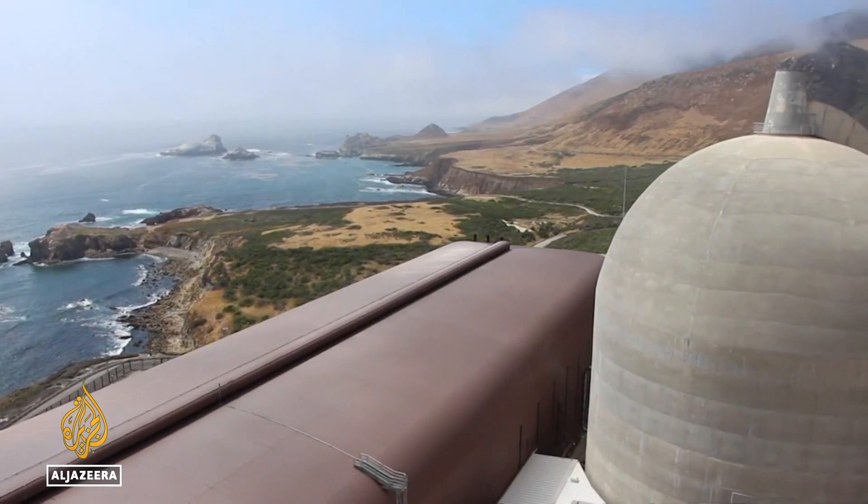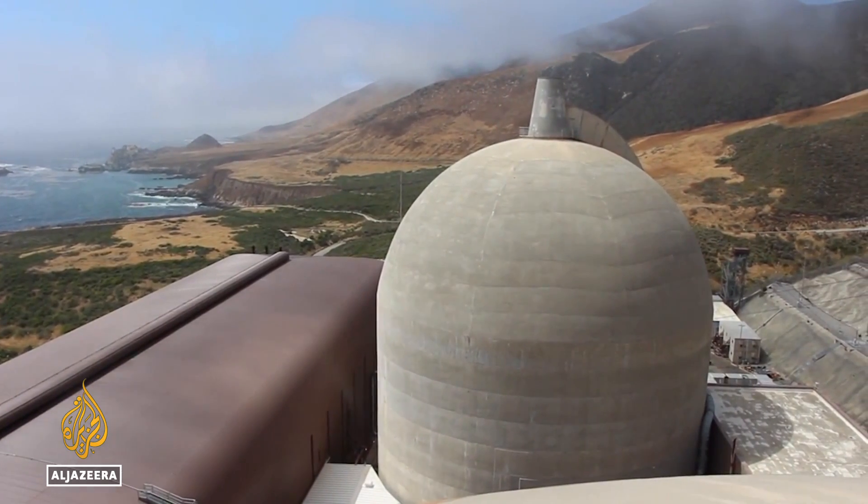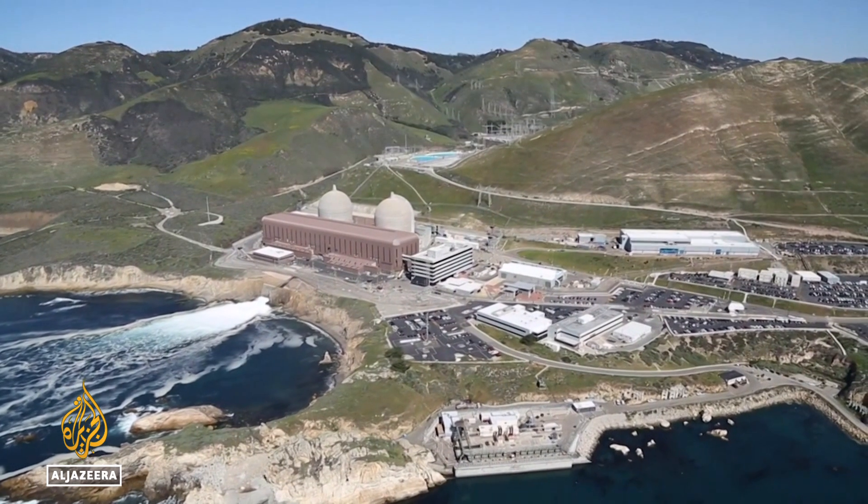So no meltdown? No. Still, other scientists say SMRs' lack of a robust containment system, like the giant concrete domes on conventional plants, could present a danger.